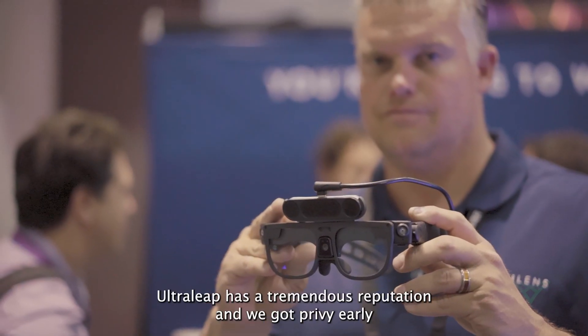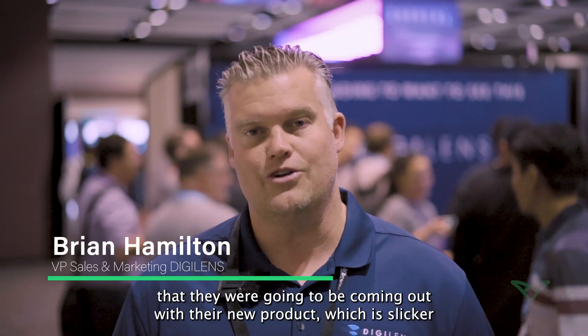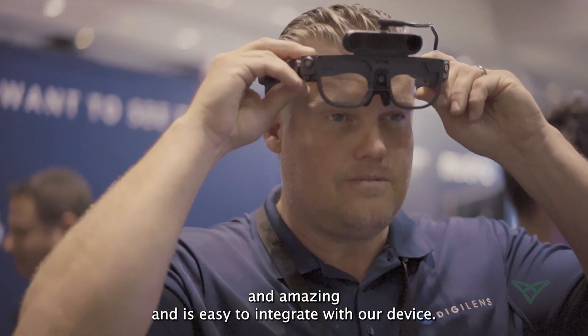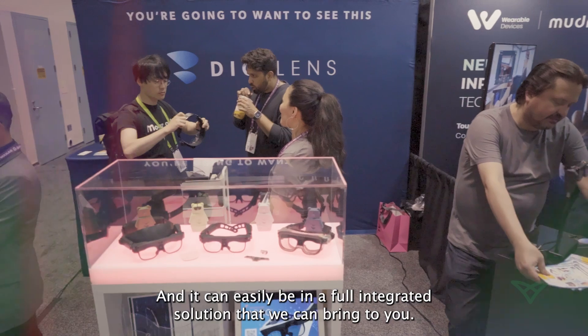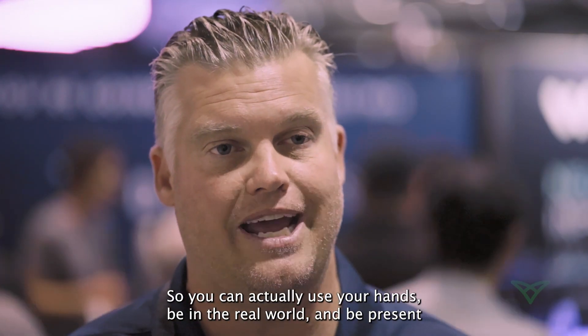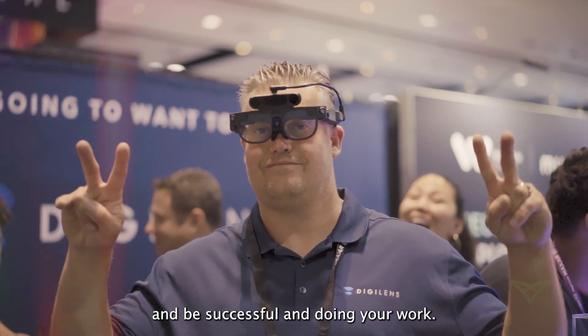UltraLeaf has a tremendous reputation and we got privy early that they were going to be coming out with their new product, which is slicker and amazing and easy to integrate with our device. It can easily be a full integrated solution that we can bring to you so you can actually use your hands, be in the real world, be present, and be successful in doing your work.